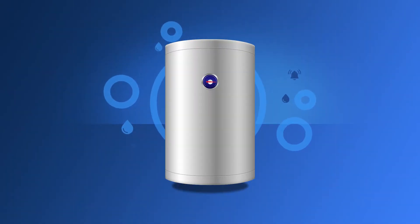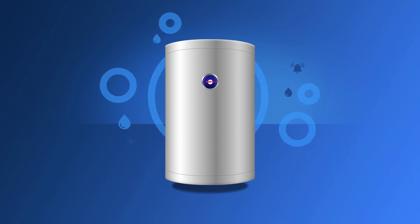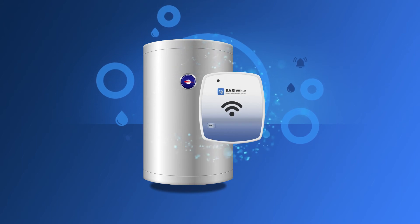Sounds like a dream come true, right? And the best news is, you don't even have to replace your existing geezer to turn it into a smart geezer. All you need is an EasyWise smart geezer controller.